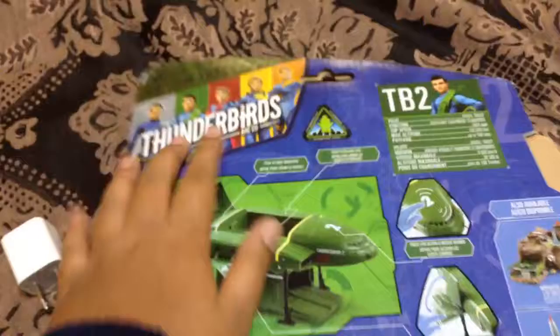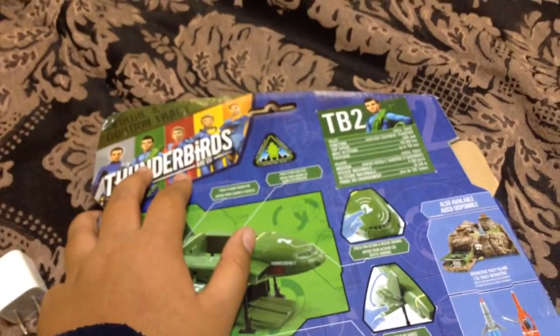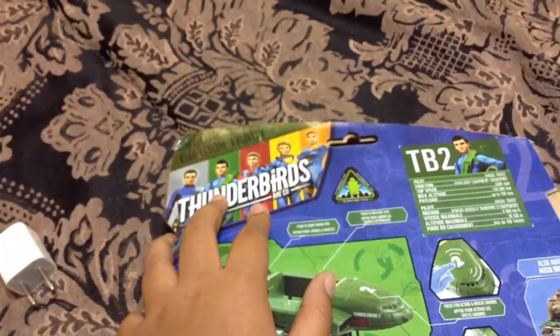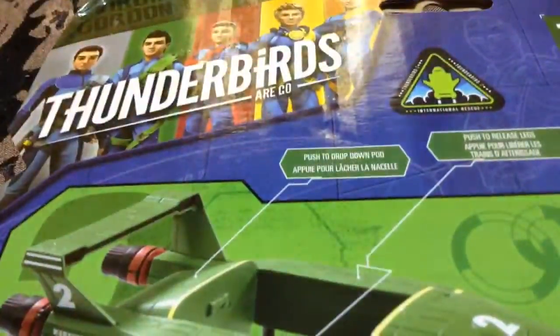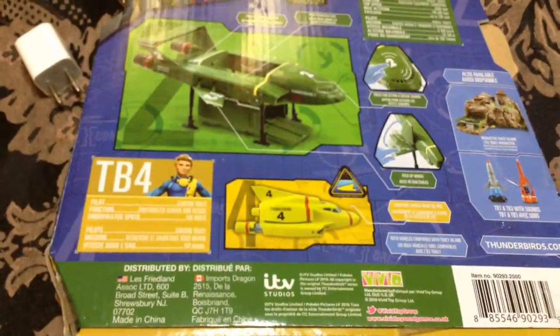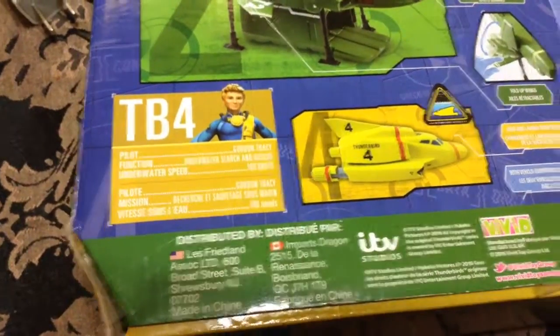It doesn't have people listed clearly, but that's the Pilot of Thunderbird — Thunderbird 3? Or maybe Thunderbird 1. I'm not sure. Wait, that's basically what it does. There you go. Just have information.